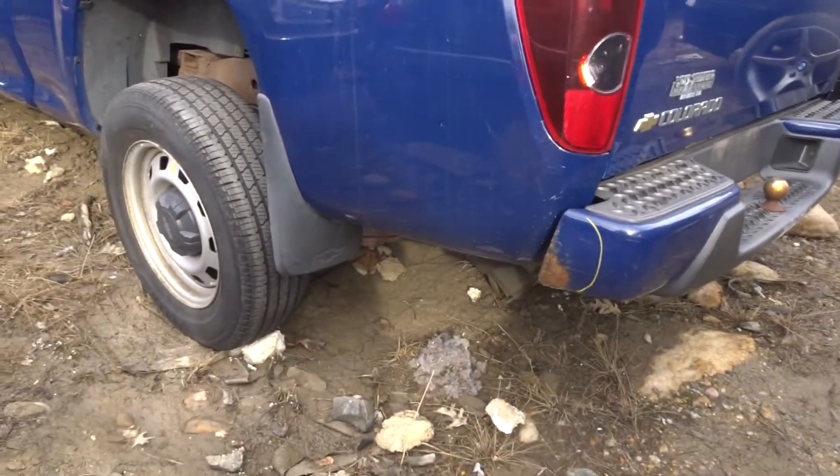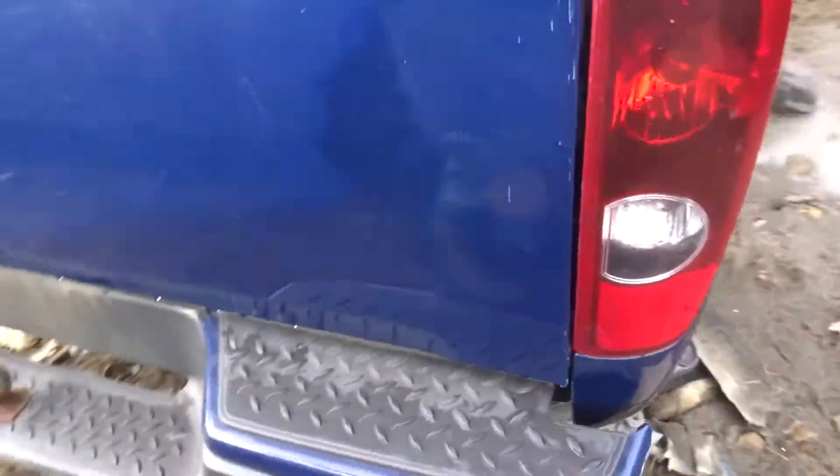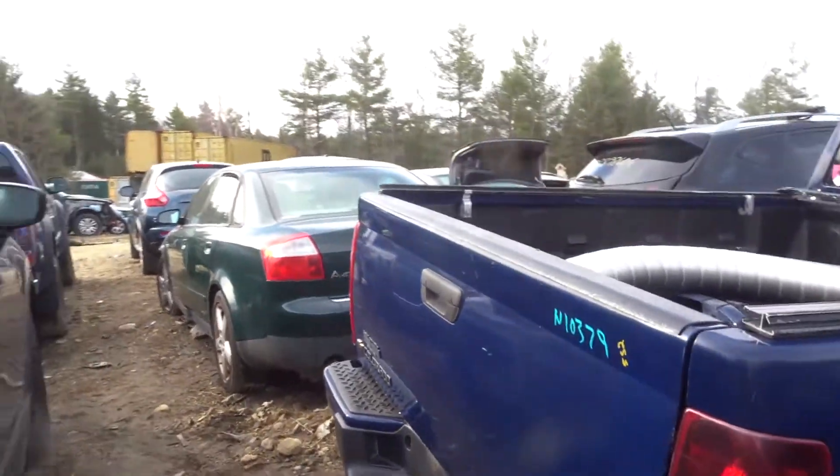Got a bed with a couple of pings on this side. It has a drop-in GM factory liner. Got a rear bumper — a little rust in the corner on this side, but no pings in it, pretty clean. A couple scratches on this side. Nice bumper if you're just looking for something to bolt on your truck — it's nice and straight. Got a clean gate.